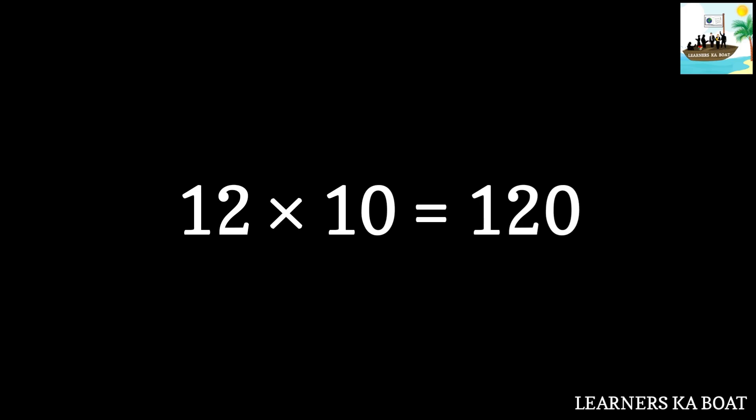12 tens are 120. 12 elevens are 132. 12 twelves are 144. 12 thirteens are 156. 12 fourteens are 168. 12 fifteens are 180.